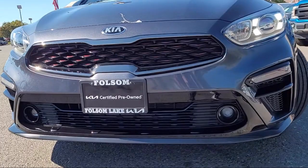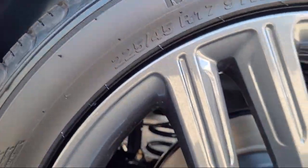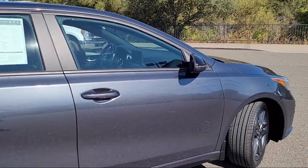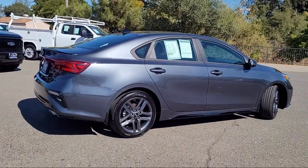It comes equipped with keyless entry, lane departure warning system, Apple CarPlay and Android Auto, leather steering wheel with auto tilt away, rear view camera, and steering wheel controls.